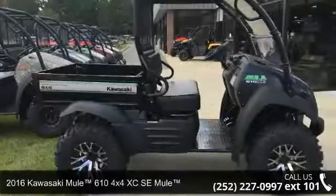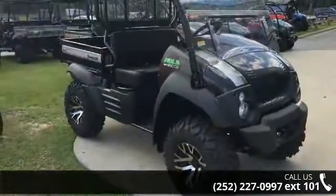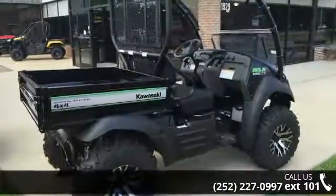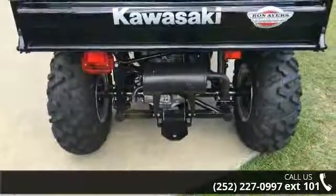Up for sale is a 2016 Kawasaki Mule 610 4x4 CSE Mule. ATVs are built to make your life easier, whether for working hard or playing hard. This unit is priced just right and comes equipped with many desirable features. Follow the link in the description below to learn more about this unit's features.